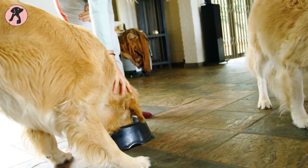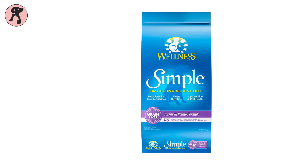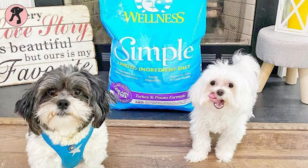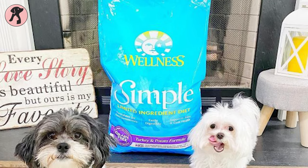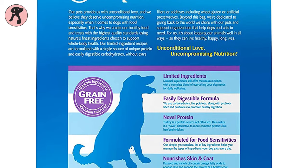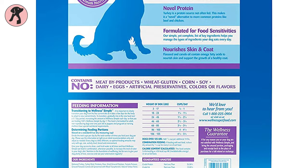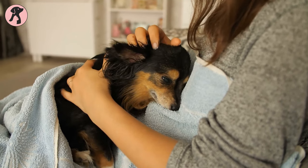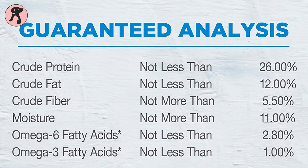Our first pick is the Wellness Simple Limited Ingredient Turkey and Potato Recipe. It is one of the top choices of pet owners to satisfy their sensitive pooches with natural food elements. This limited ingredient diet for dogs is made of turkey, chicory root, and flaxseed, which is specially formulated for dog food sensitivities.